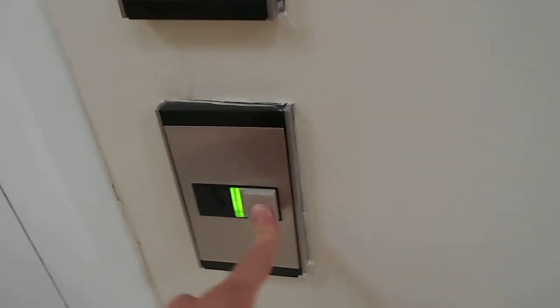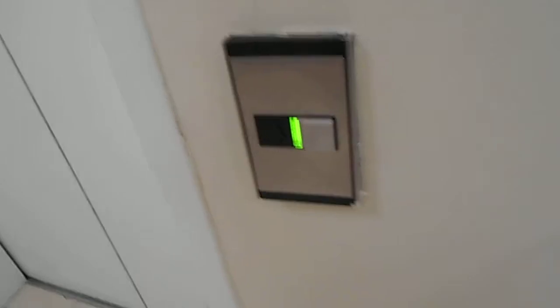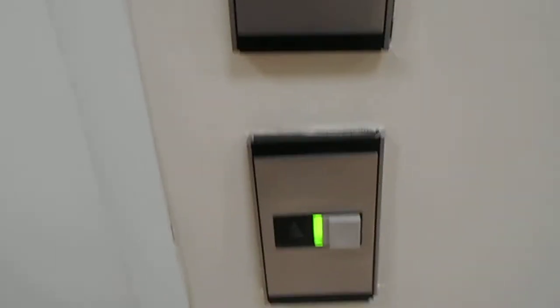This is the elevator here at Macy's at the White Marsh Mall in White Marsh, Maryland — actually part of Baltimore. This is a Montgomery Vector, and in pristine condition, too.